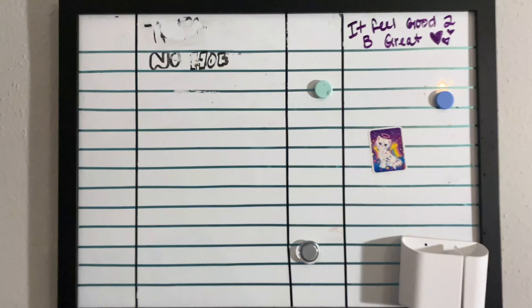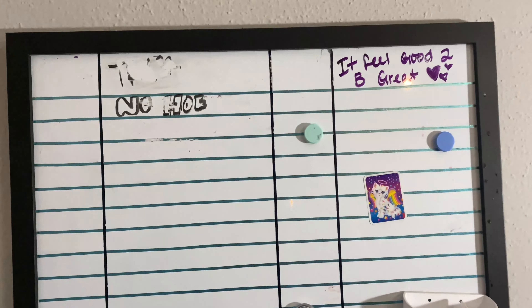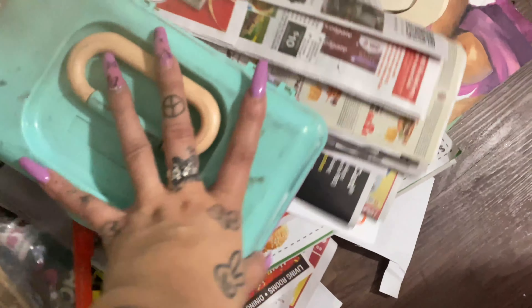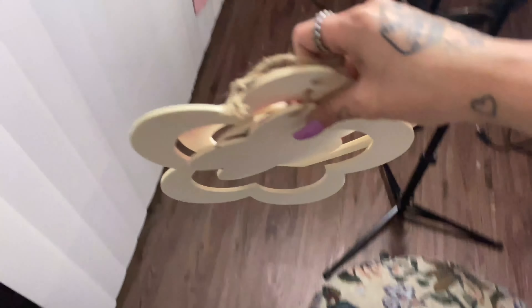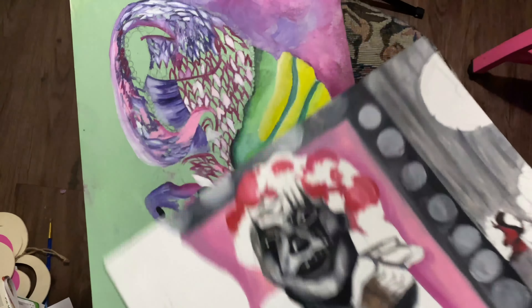Over here I have this dry erase board — it says 'Trust No Home, It Feel Good to Be Great.' If you know what song that's from, comment down below. Down here this basket is full of random stuff — these are my charcoal and drawing materials. Here's a lot of newspaper because I plan on doing sculptures soon. This little mini project is for my patio — I want to paint these and tie them together and hang them up like a wind chime.